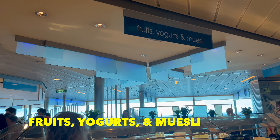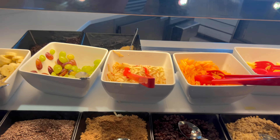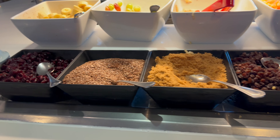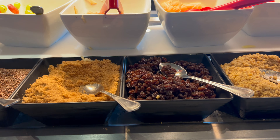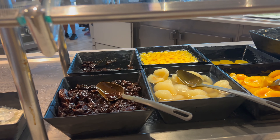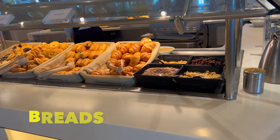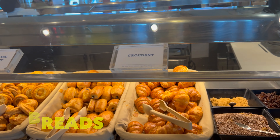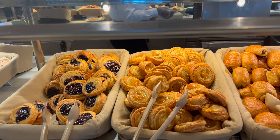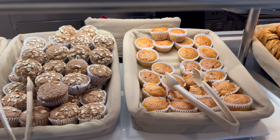The fruits, yogurts, and muesli section has fresh cut fruits, plus toppings like raisins, brown sugar, sesame seeds, and granola, along with muesli with fruit. The toast and bread section — also labeled — has croissants, chocolate croissants, blueberry danish, apricot danish, oat bran muffin, and carrot raisin muffin.